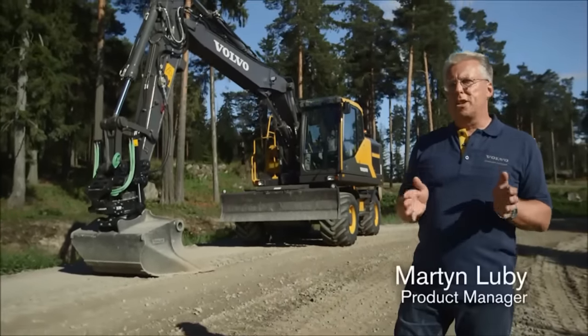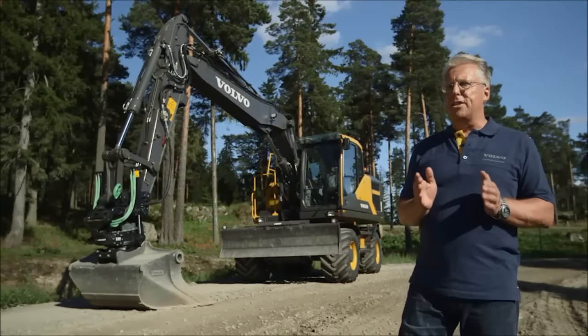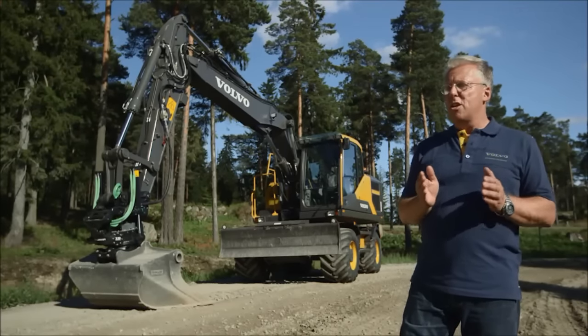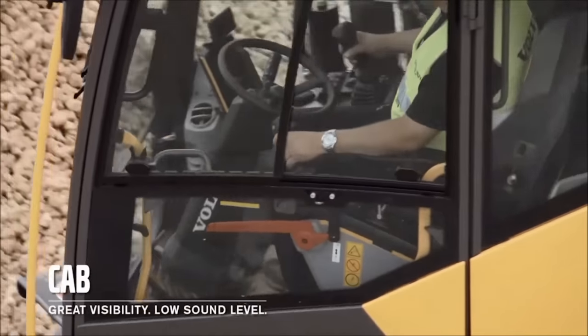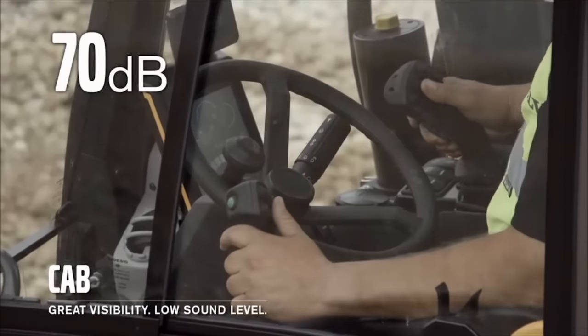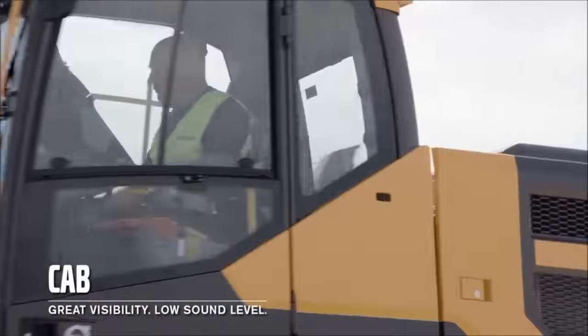Hello, welcome. I'm Martin Lubry and I'd like to introduce you to the EW160E Wheeled Excavator from Volvo. This machine has superior fuel efficiency, world-class operator comfort and controllability. Volvo's industry-leading cab provides both excellent visibility and low sound levels down to 70 decibels, crucial for operator comfort, control and safety on your job sites.